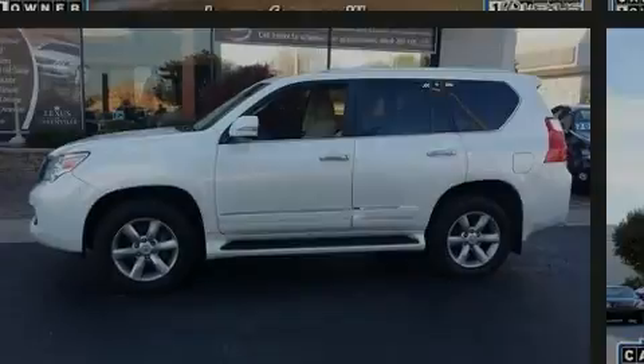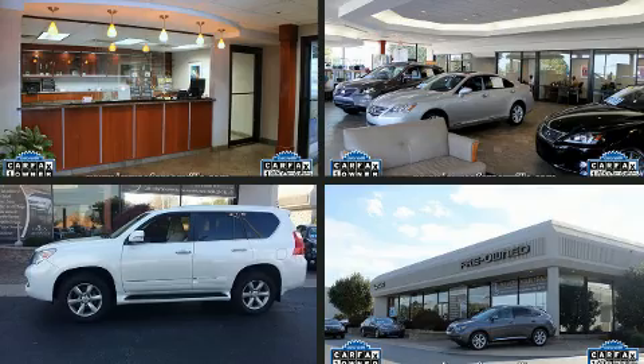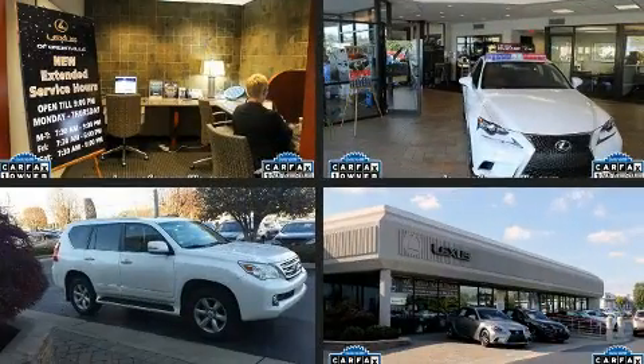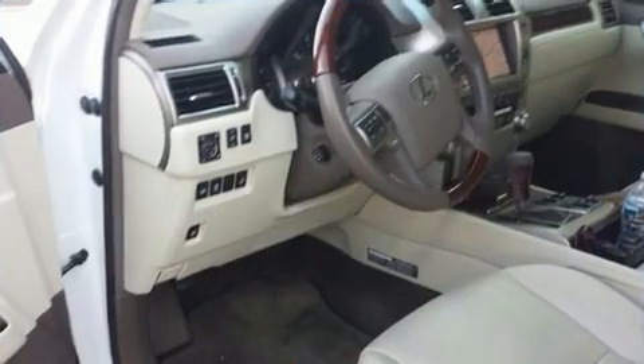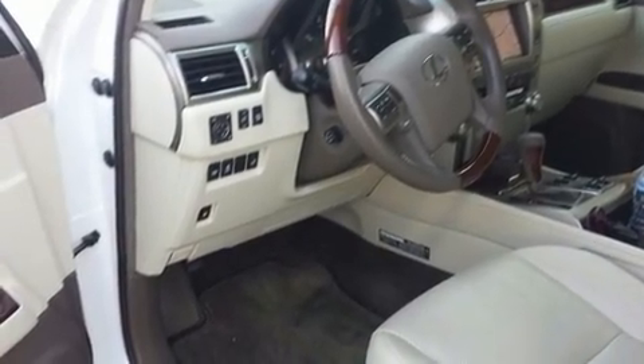Outstanding design defines the 2011 Lexus GX460. A 4.6-liter V8 engine pairs with a sophisticated 6-speed automatic transmission, and load-leveling rear suspension maintains a comfortable ride.